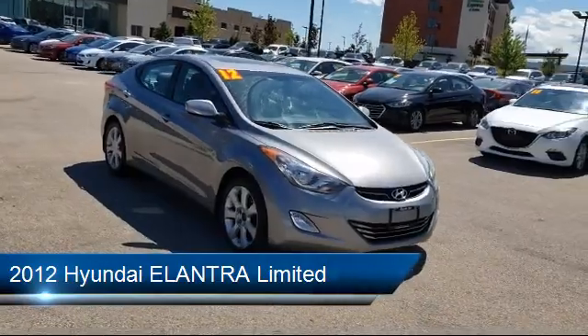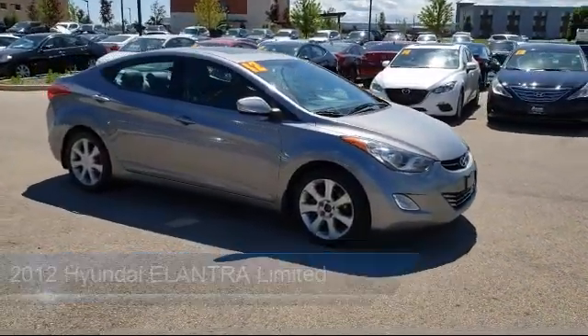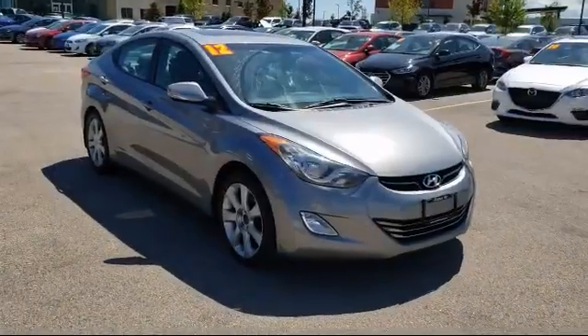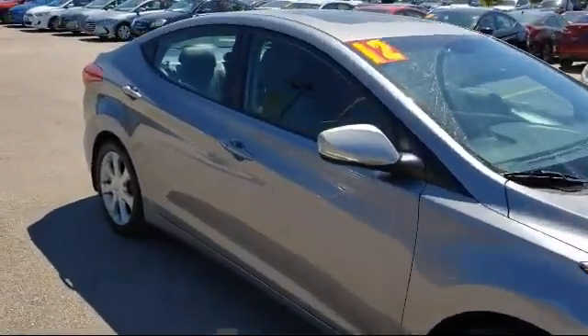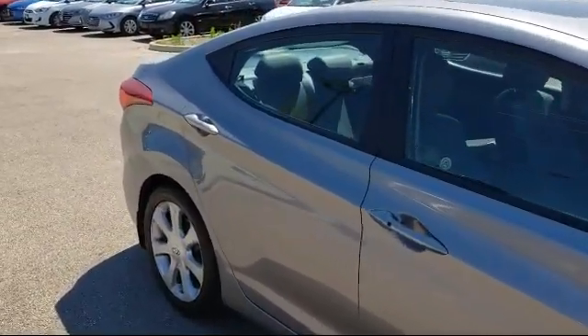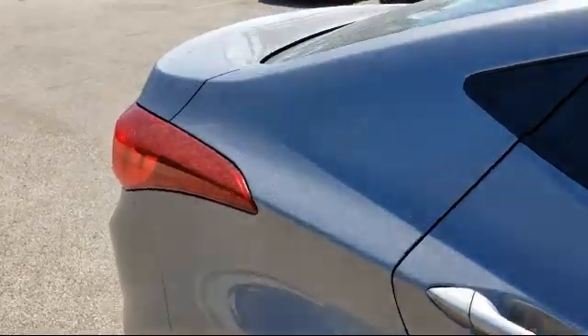It comes equipped with keyless entry, leather wrapped steering wheel, steering wheel controls, leather seating, Bluetooth smartphone integration, stability control, MP3 player, heated front seats, power outside mirrors, air conditioning, and much more.